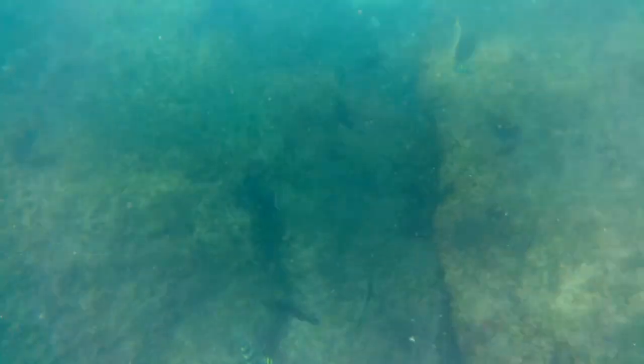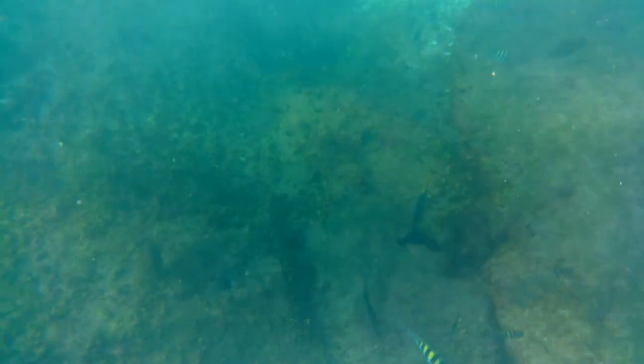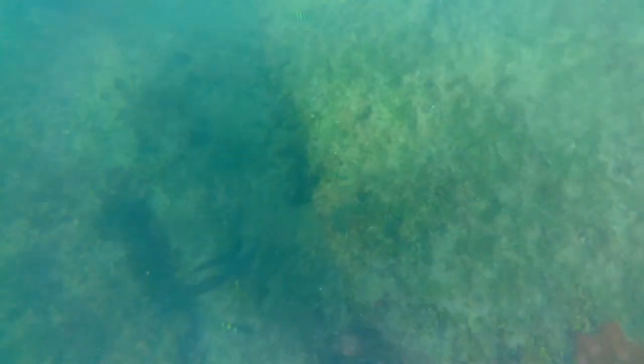This entire reef is made by sabellariid worms and not by coral. These worms create little tubes out of sand and broken shells and they glue them together with secretions.